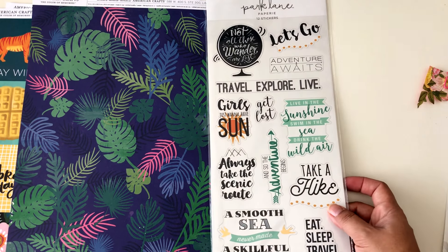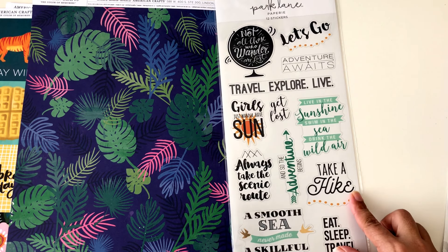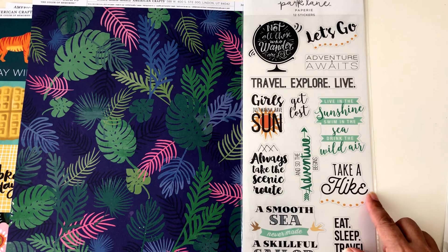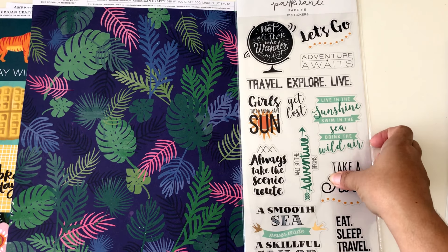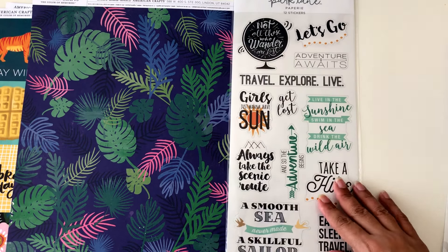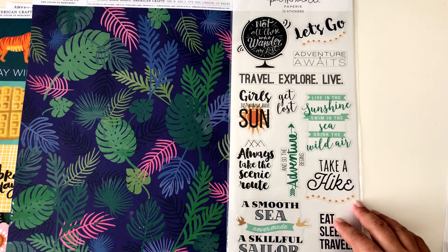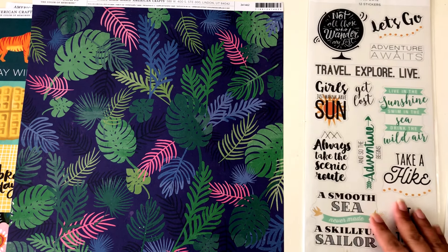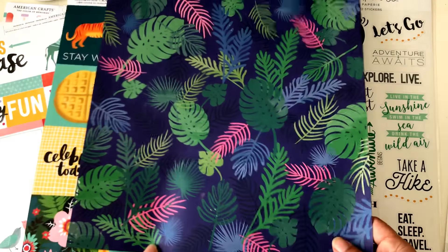I also found a new line called Park Lane Paperie — if anyone knows if it's exclusively from Joann's, let me know in the comments below. It had stickers, papers, and embellishments and took up a whole wall. For a summer album I just picked one item because I was already spending too much today, but I'll definitely go back for more.